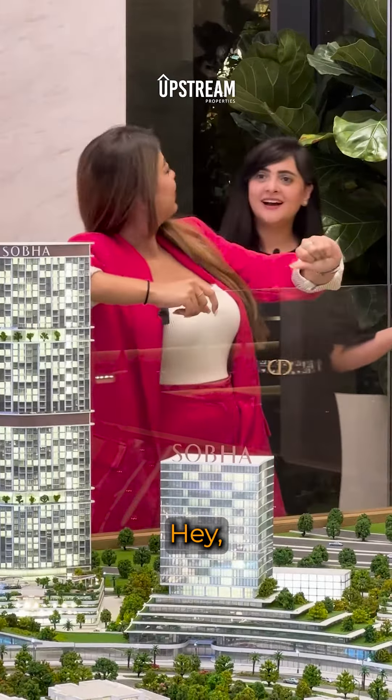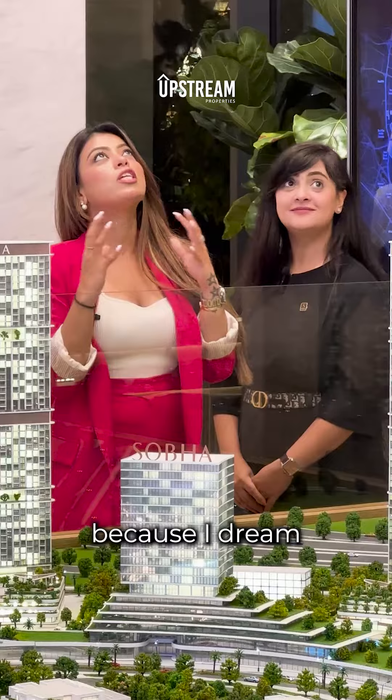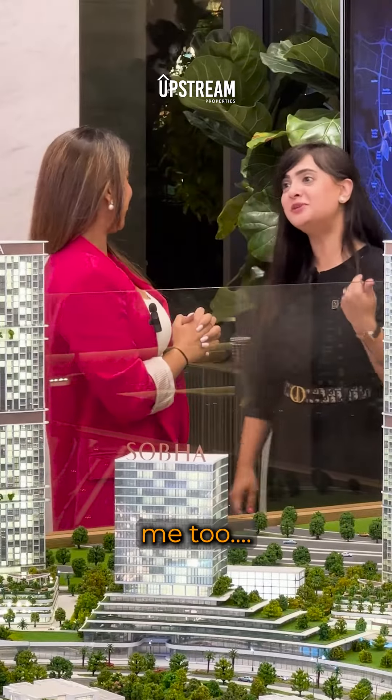I thought I was the project expert. Oh, you are? See, I know so much about this because I dream about waking up to this. Me too!